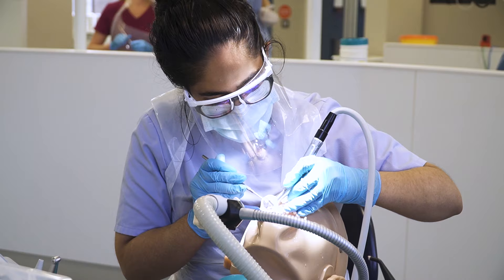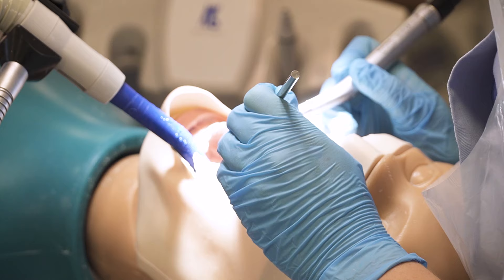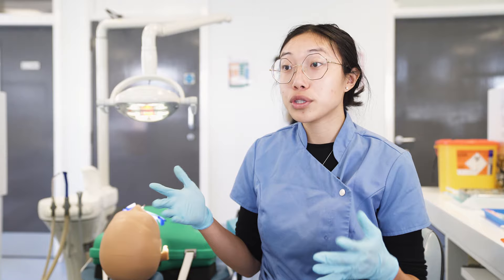You'll get modules on patient management, behavioural science, and our clinical techniques course. Those are the skills you will learn first in the clinical techniques lab, and then you'll carry those out on our patient clinics — anything we would expect you to perform on a patient you would initially learn here. In third, fourth, and fifth year you are put on to clinic, where you have your own unit with a chair and all your instruments, giving you access to a full range of patients to see different conditions and make different diagnoses.